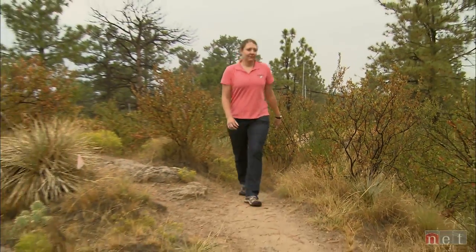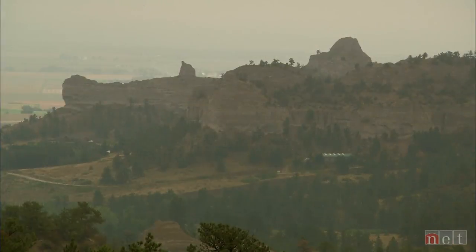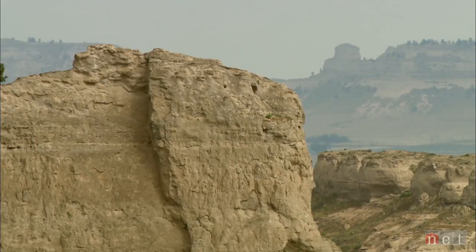The state recreation area has nearly four miles of trails and 1,000 acres in all. But the actual landscape of the Wildcat Hills extends much further.